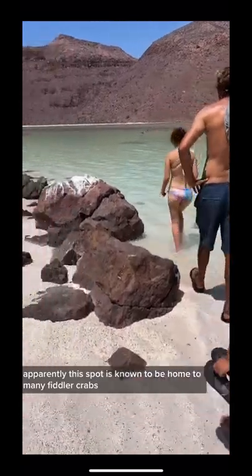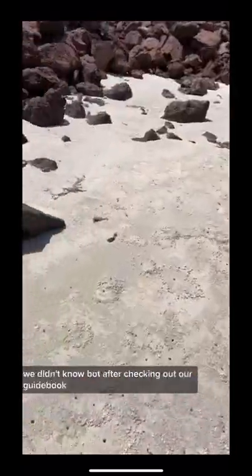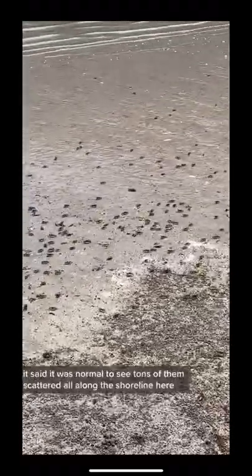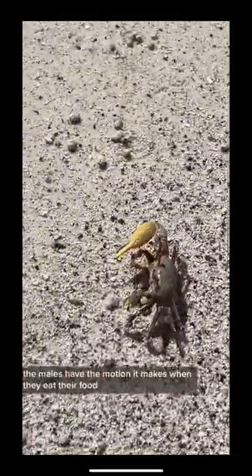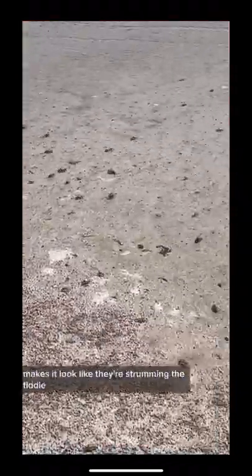Apparently, this spot is known to be home to many fiddler crabs. We didn't know, but after checking out our guidebook, it said it was normal to see tons of them scattered all along the shoreline here. They're called fiddler crabs because of that one big claw the males have. The motion it makes when they eat their food makes it look like they're strumming the fiddle.